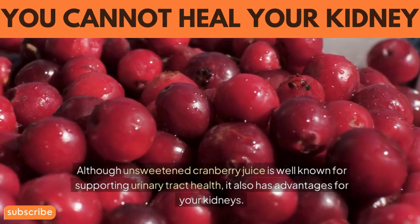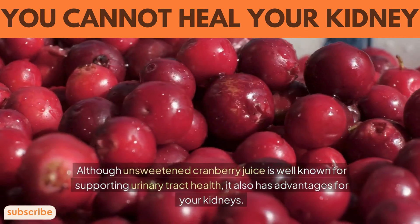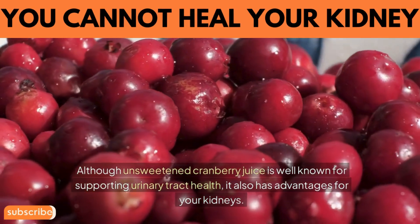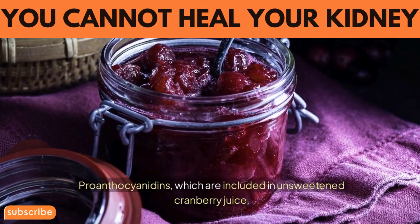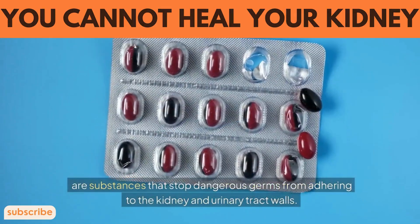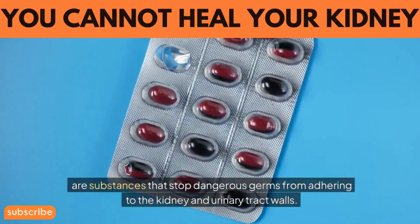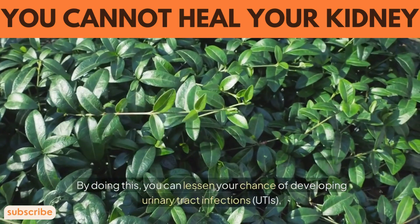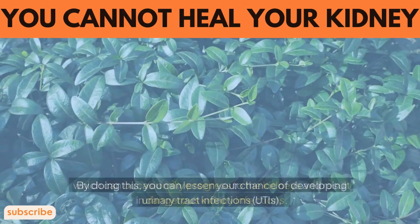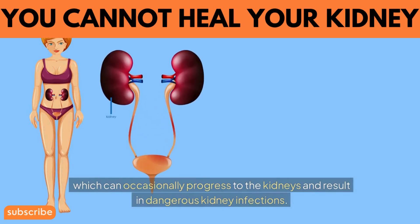8. Cranberry juice. Although unsweetened cranberry juice is well known for supporting urinary tract health, it also has advantages for your kidneys. Proanthocyanidins, which are included in unsweetened cranberry juice, are substances that stop dangerous bacteria from adhering to the kidney and urinary tract walls. By doing this, you can lessen your chance of developing urinary tract infections, which can occasionally progress to the kidneys and result in dangerous kidney infections.